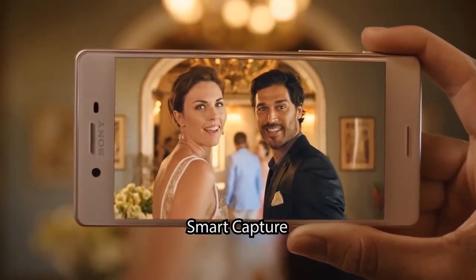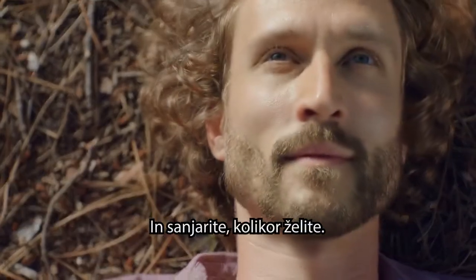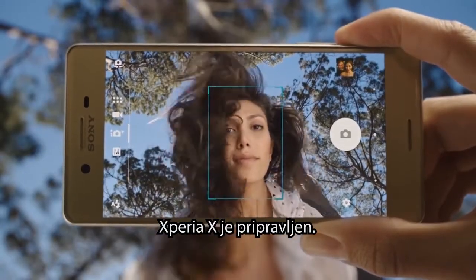Stay sharp. The smart capture will make sure you do. And daydream all you want. Xperia X is ready.